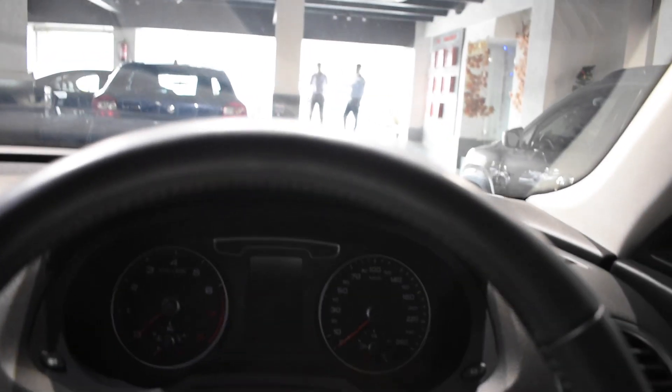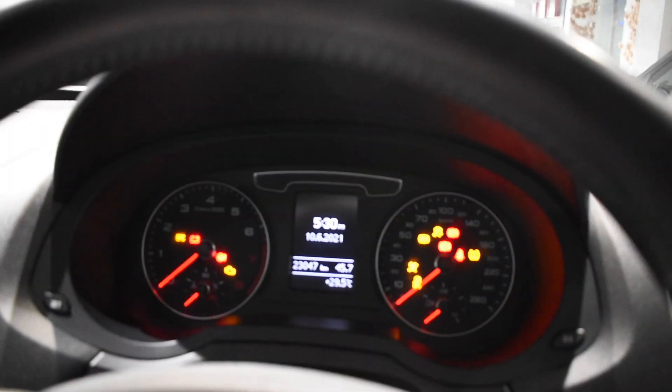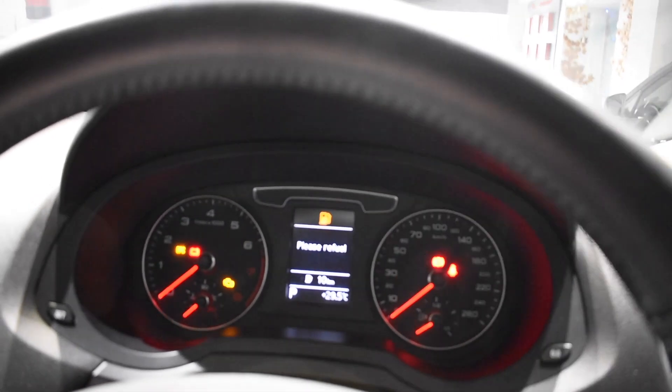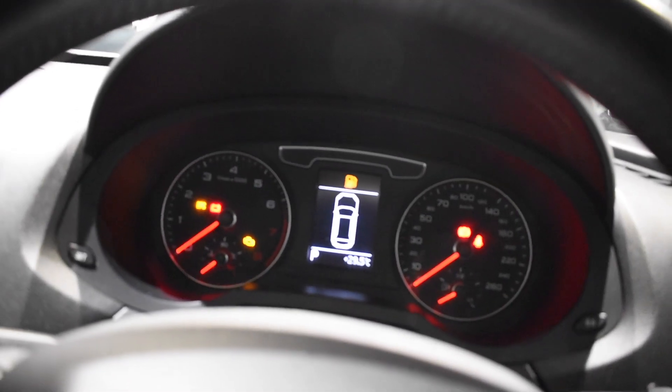So this is the interior of the car. Let me turn on the ignition. This is the instrument cluster — it has a top speed of 260 km/h. There is a tachometer and it is asking for refueling.